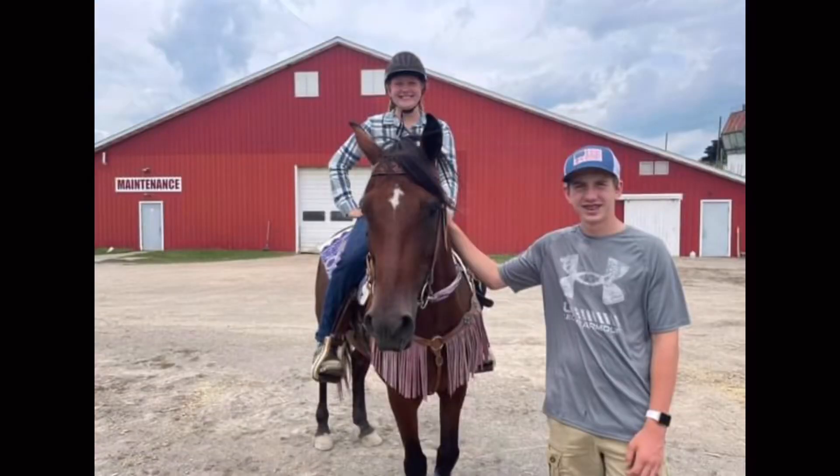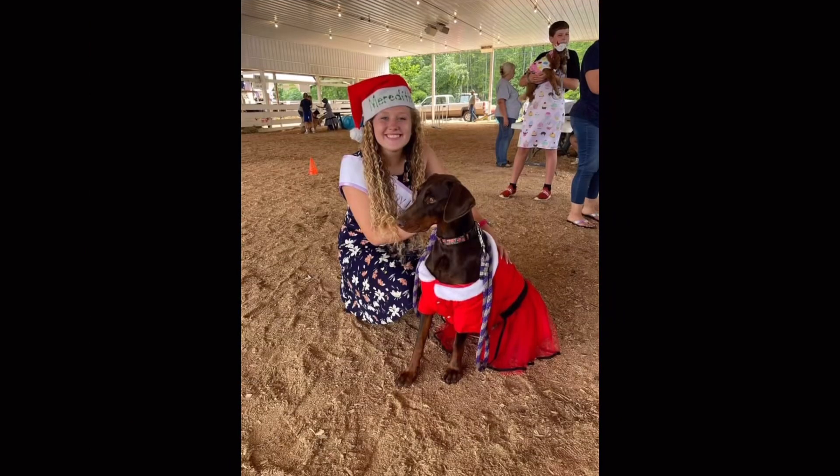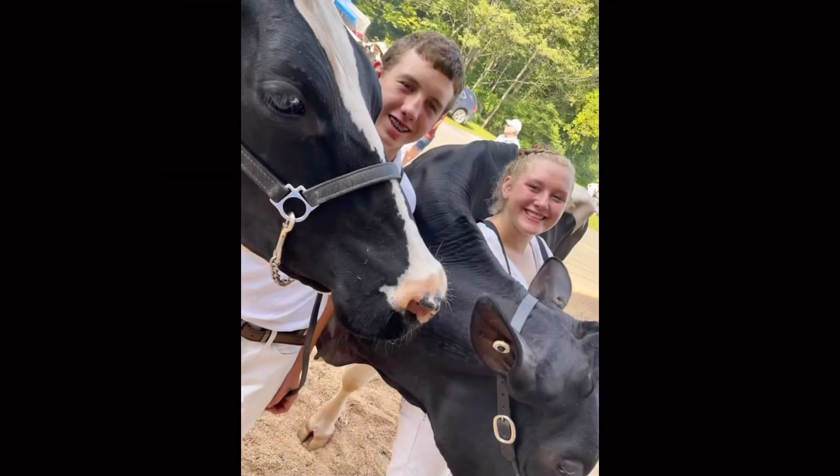Hey guys, my name is Meredith and I'm Ethan, and we're M&E Farm Life. We're coming with the first video, so today we are going to give you guys a farm tour of Brown Valley Farm.